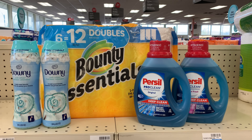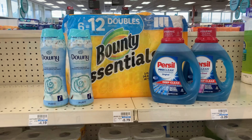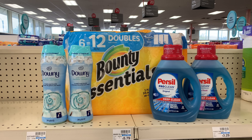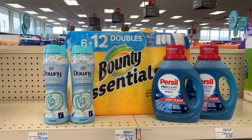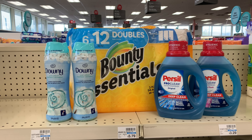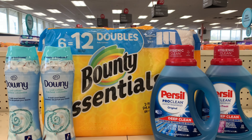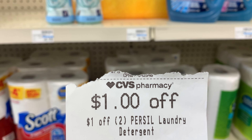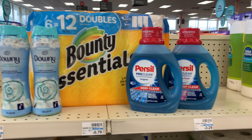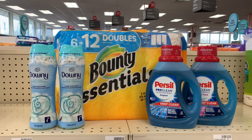Purchasing all five of these items brings my total to $33.85. After coupons — two $3-off-one coupons for Downy, two $2-off-one coupons for Persil, one $1 coupon for Bounty, and a $1-off-two Persil digital CRT — my total comes down to $21.85. Getting back a $10 ExtraBuck makes all five items $11.85.